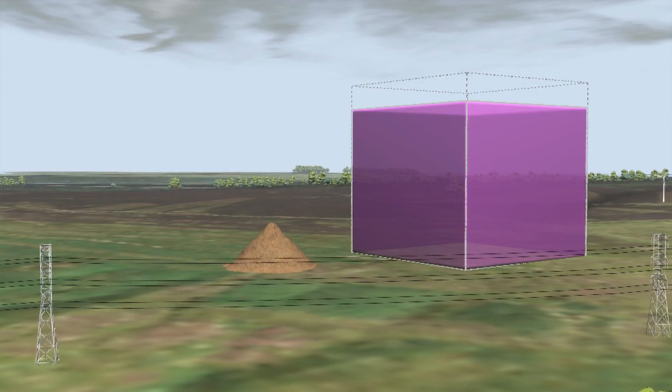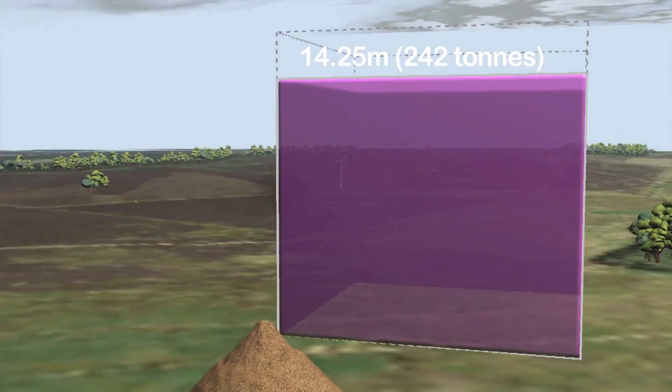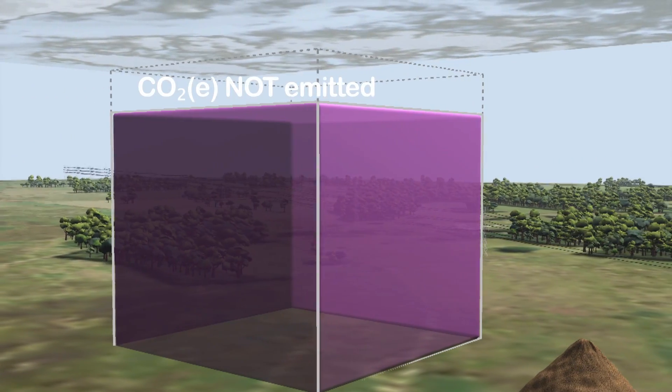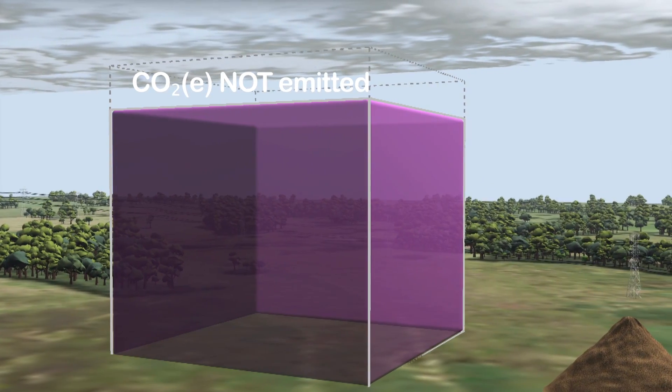ADAS estimate that if a typical potato farmer were to implement these measures, then 14% of the potato carbon footprint would be saved from entering the atmosphere every year. Many of these measures will reduce costs too. That's something to smile at.